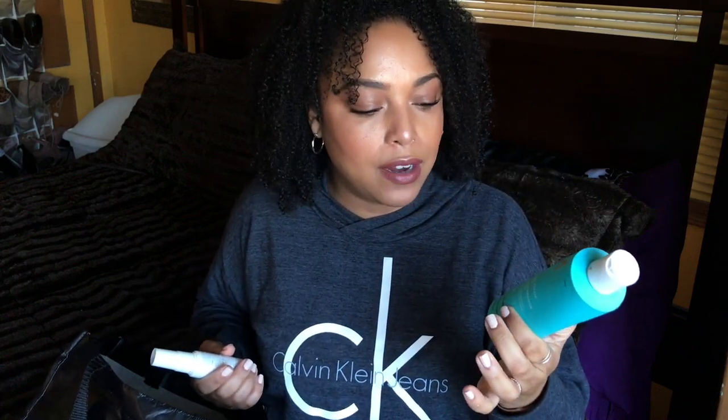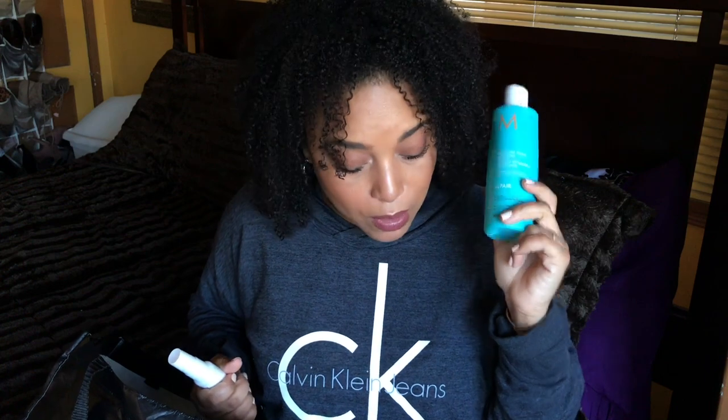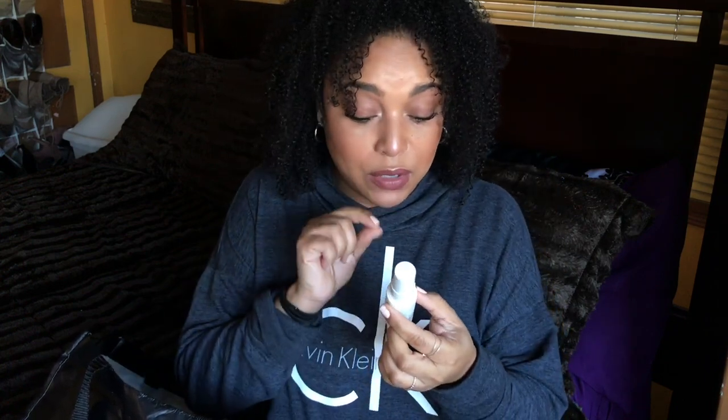This is the Moroccan Oil Moisture Repair Shampoo. I surprisingly really enjoyed this — it left my hair clean. It's great for color-treated hair and it's sulfate-free, so it foams really well and smells great. You can pick this up from Sephora and I feel like it's a really great buy.